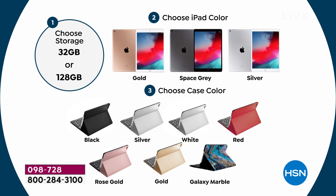Choose either the gold, the space gray, or the silver — that's the color of your iPad. And then we're going to give you a case and a keyboard, two sets of earphones, all kinds of stands and styluses. You'll then choose which case color you want: red, white, silver, black, rose gold. I recommend that Galaxy Marble — it is gorgeous.